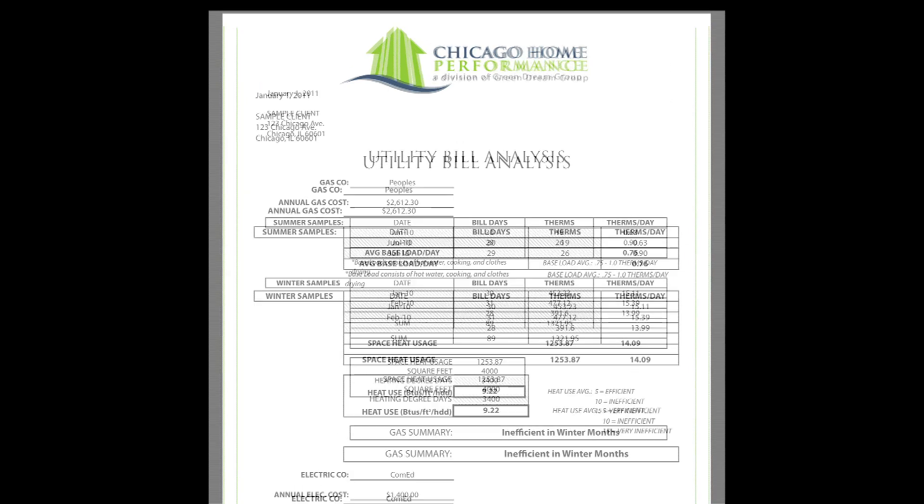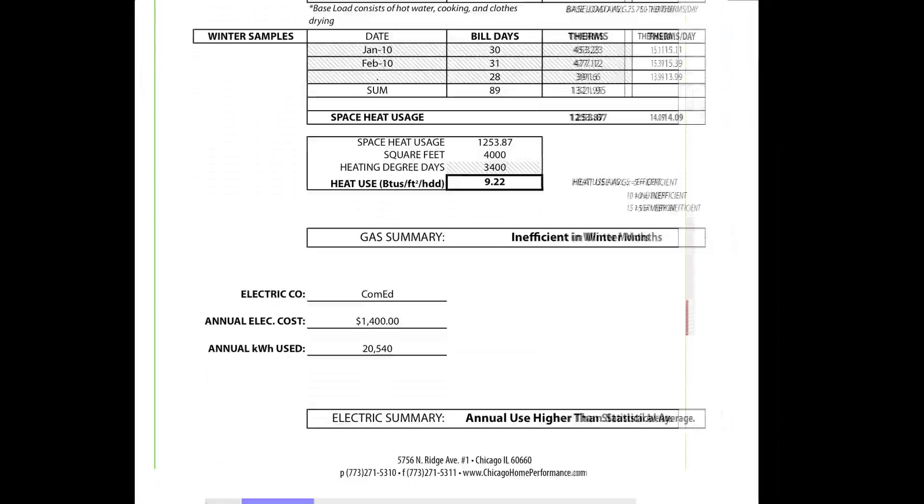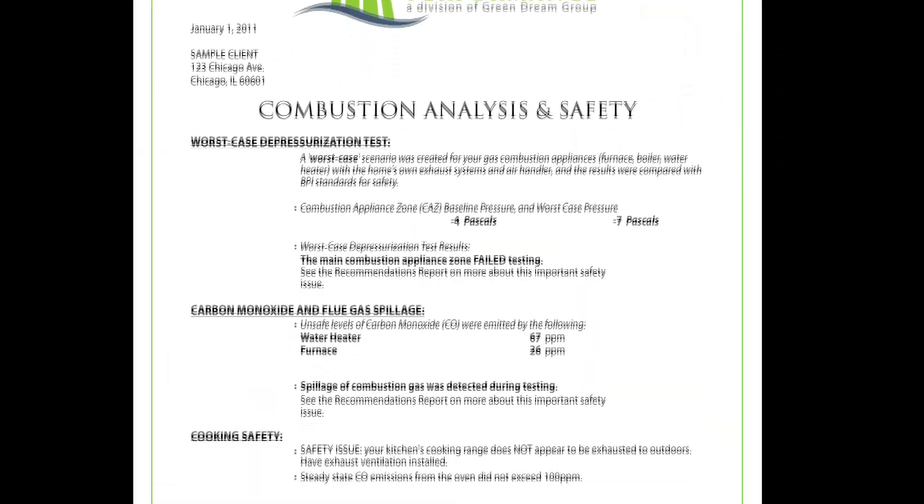We also do a lot of other reports related to your combustion appliances and modeling the house, and making sure that an investment summary is put together for you so you know that things are going to make a difference.